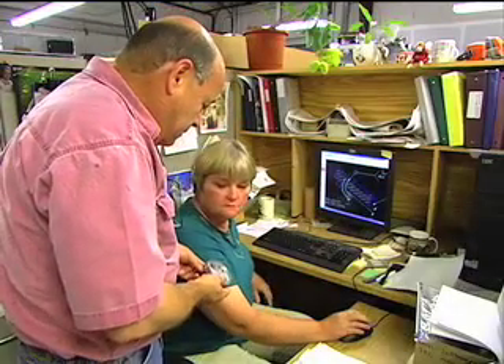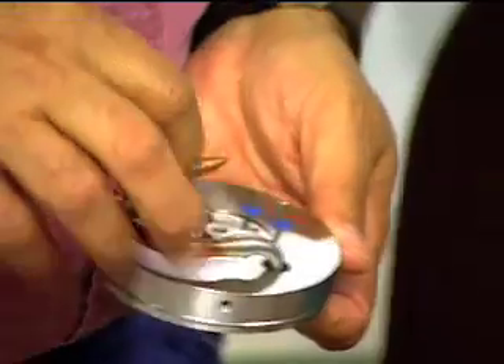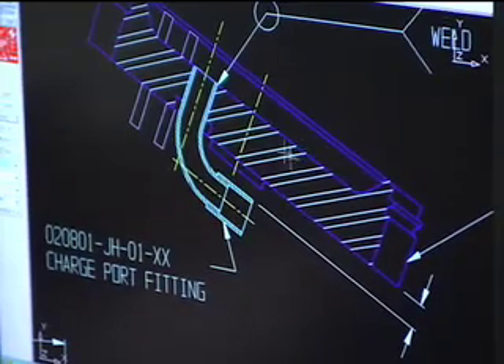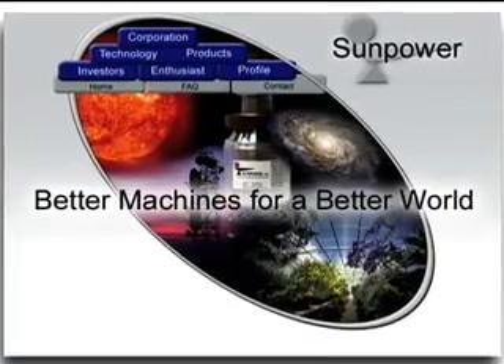Today Sunpower focuses on developing engine technologies for space. By making things that bounce, and in keeping with a philosophy begun by Robert Sterling, the firm will continue to make better machines for a better world.